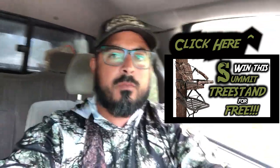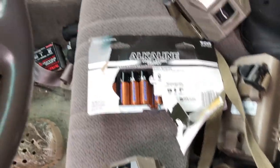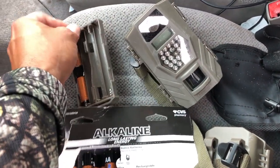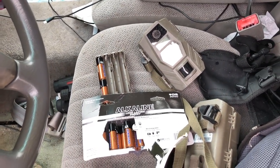I'm gonna go ahead and put out the first cameras that we're putting out for this season. I'm gonna kick it off right now and bring you guys along. First things first, I want to make sure we go ahead and restock — put fresh batteries on our cameras — because nothing worse than having your camera out for a month and then finding out that it died as soon as you walked away.